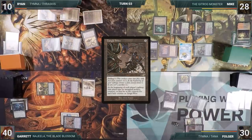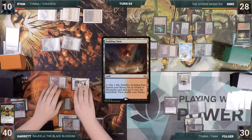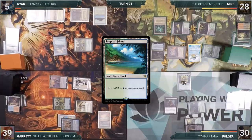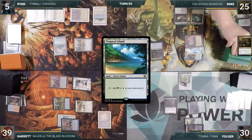During his upkeep, Garrett taps for Tanglewire. He plays a Scalding Tarn for turn and attacks Ryan with Najeela, triggering Noble Hierarch's Exalted trigger — Ryan takes 5. He cracks Scalding Tarn for an Underground Sea and passes the turn. During his upkeep, Ryan taps for Tanglewire, plays a Tropical Island for turn, keeps all of his interaction, and passes the turn, discarding down to hand size. During Mike's upkeep, he loses his Mana Crypt trigger and takes 3 damage, taps for Tanglewire, sacks a land to Gitrog drawing a card, does nothing else, and passes.